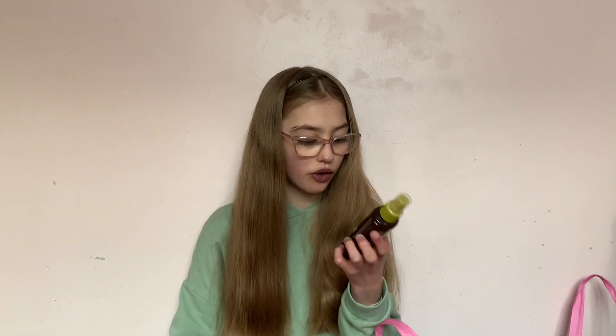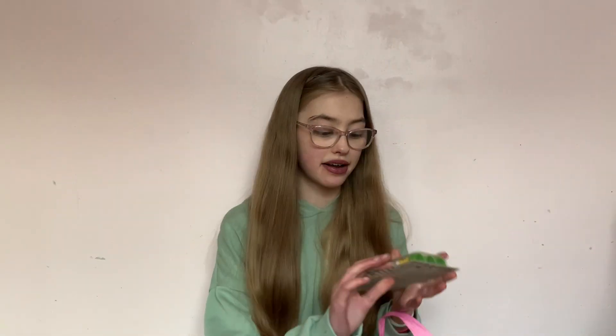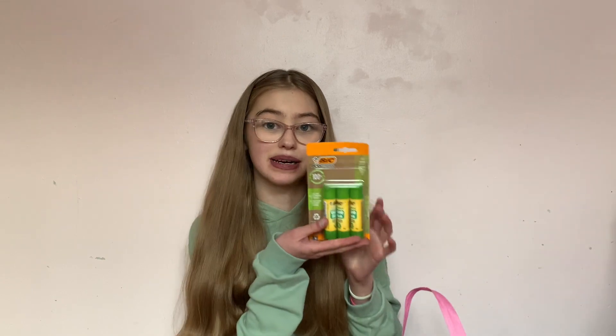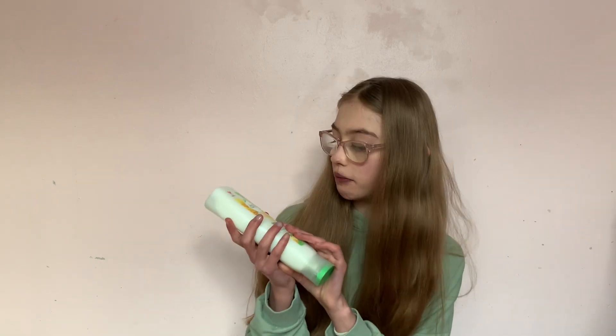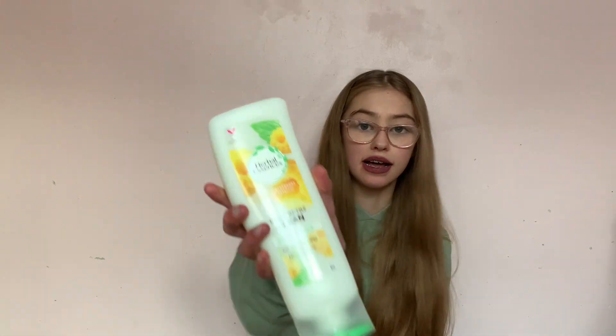I got this heat defence oil with a leaf-type spray from Poundland. I haven't used it before so I'm excited to try it. And because I like arts and crafts, I also got three packages of glue sticks from Poundland. Then I got this new conditioner — golden raspberry mint — and the matching shampoo as well.